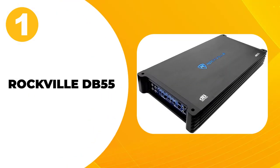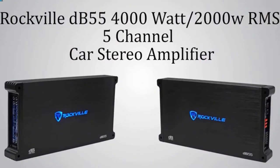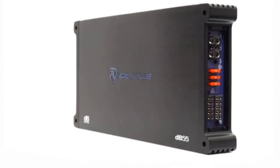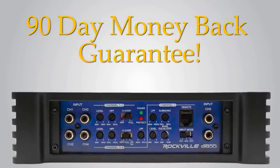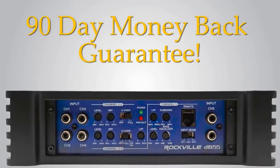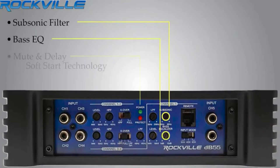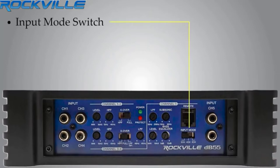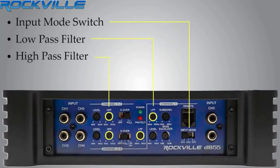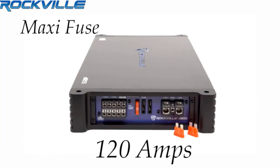At number 1: Rockville DB55. This Rockville 5-channel amp proves to be a powerful musical buddy with its ability to produce a max RMS output of 980W, with CA compliant power ratings backed by a high-speed MOSFET power supply. Rockville is willing to give you a full refund within 90 days. In addition to the variable low and high-pass filters, this amp also includes a subsonic filter. Its dual-speaker terminals make hooking up a bunch of speakers extremely easy, and its heavy-duty aluminum alloy chassis provides maximum heat dissipation.